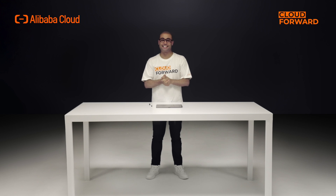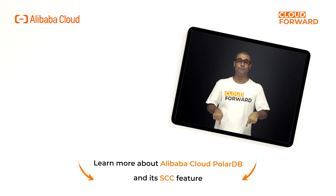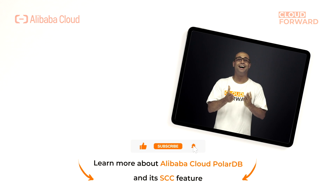If you're looking for products that address read consistency, check out the Strict Consistency Cluster feature of PolarDB by clicking the link in the description below. Don't forget to subscribe to this channel for more Cloud Forward videos in the future. Until next time!